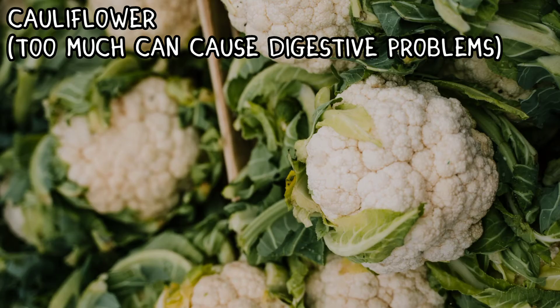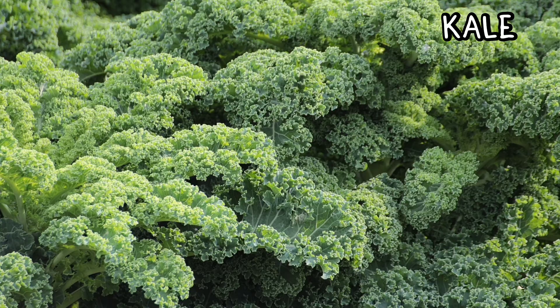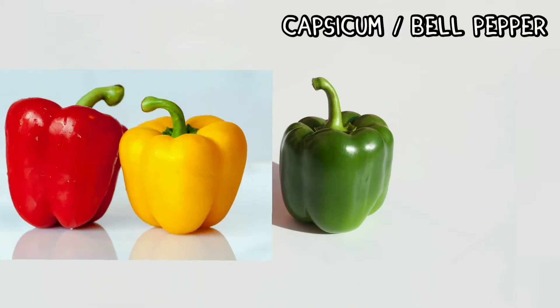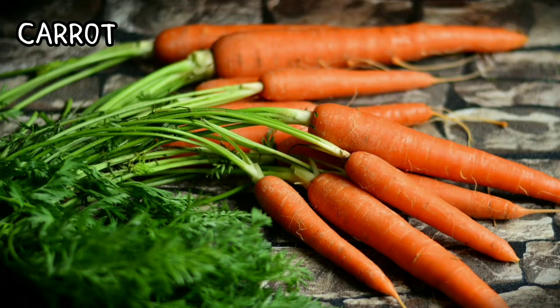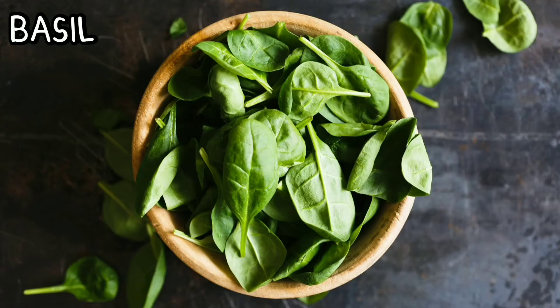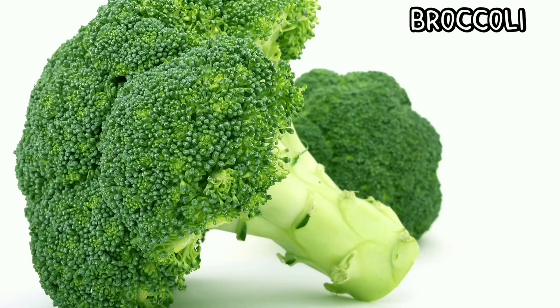Peas, cauliflower, kale, cabbage, capsicum or bell pepper — red, yellow, and green ones are safe. Carrot, pumpkin, milk, basil, broccoli but not too much — it can cause gas.